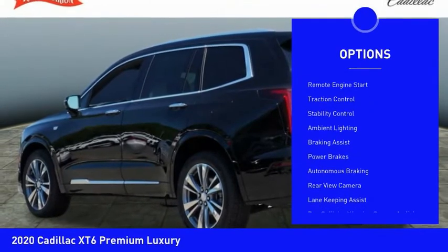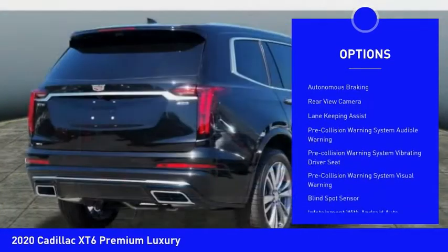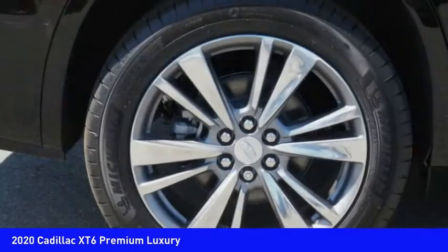Power windows with safety reverse, roof rails, remote engine start, traction control, stability control, ambient lighting, braking assist, power brakes, autonomous braking, rear view camera.